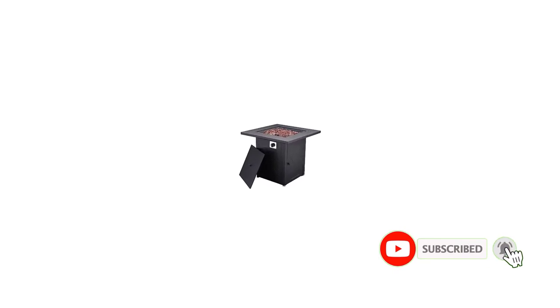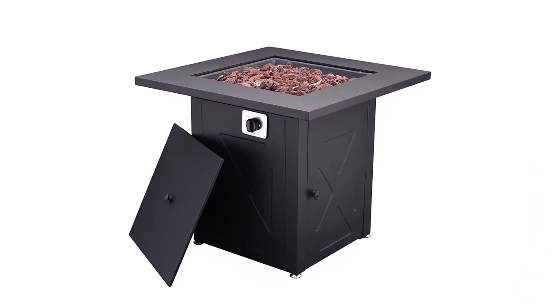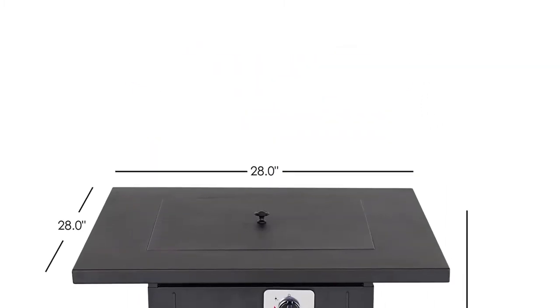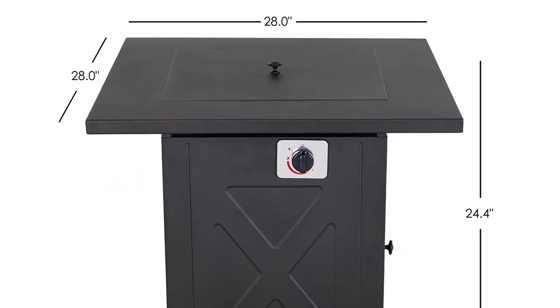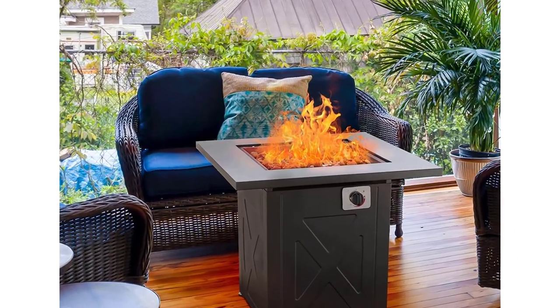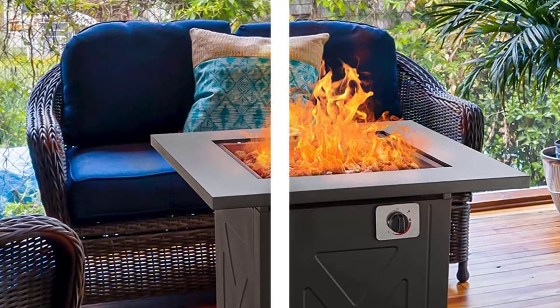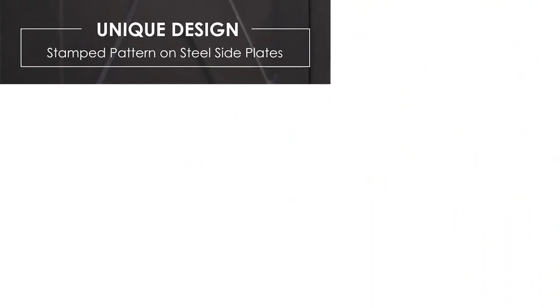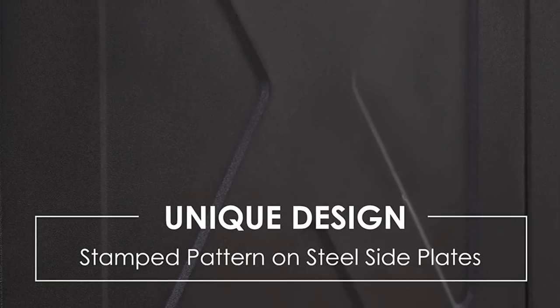Number five: Grand Patio Outdoor Gas Fire Pit Table. If you are looking for captivating decor for outdoor amusement, Grand Patio is the brand to look up. It has a heat output of 45,000 BTU and uses a 20-pound propane tank, providing warmth for a long period. It features an integrated push-button ignition for easily starting and adjusting flame height. It is made of a durable powder-coated steel frame resistant to rust, and comes with all-weather resin wicker rated at 2,000 UV hours, ensuring resistance to fading for at least three years.